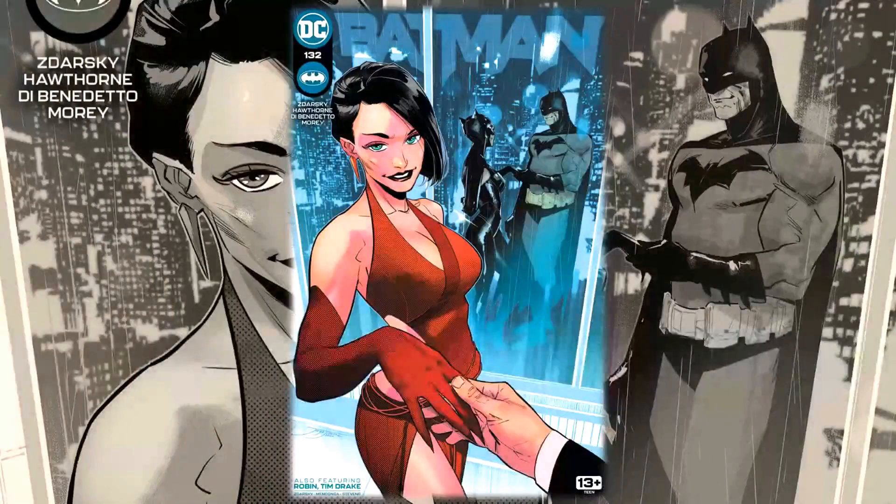Hello everyone, Dan here from the Next Issue Podcast. On today's video I'll be doing a review for Batman #132. This is the next issue of Batman — we have two stories in this one. The main story is 'The Batman of Gotham Part Two,' written by Chip Zdarsky with pencils by Mike Hawthorne and inks by Adriano Benedetto.